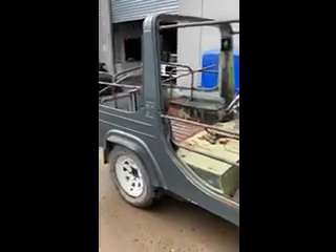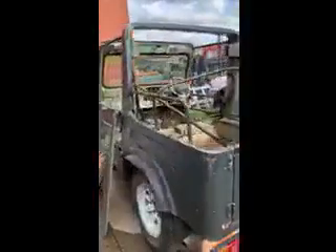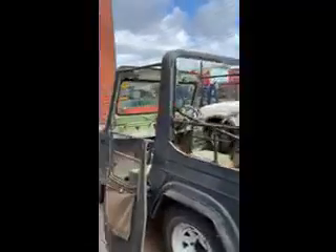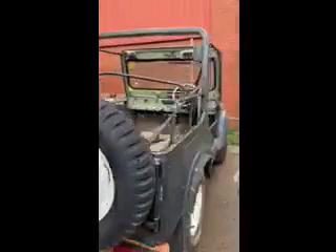Here we have a Datsun 4x4 — was a bit of a project, they tell me it does run and go. We haven't heard it run, so we're selling it as is where is. It is fairly complete, we've got the doors, we don't have the back bit with it as well. It was registered and running when these people acquired it; it is certainly a non-runner now.